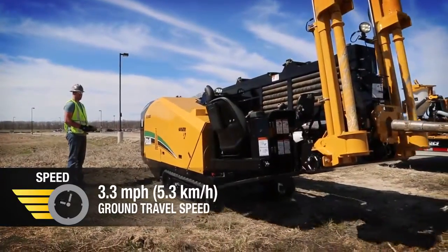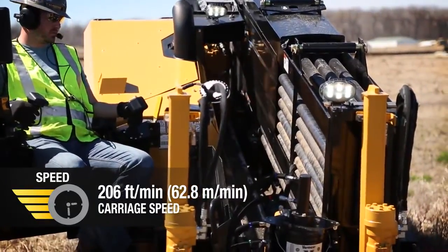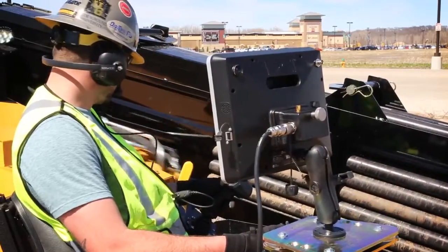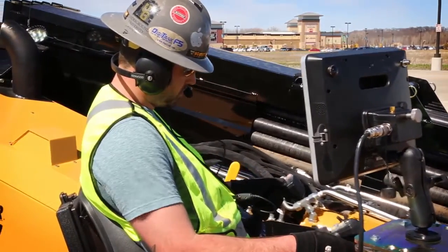With faster ground travel speeds and seven percent faster carriage speeds than competitive models like the JT-25, and rotation speeds comparable to the JT-25 — you can count on power and speed in a small footprint, plus enjoy quiet operation.